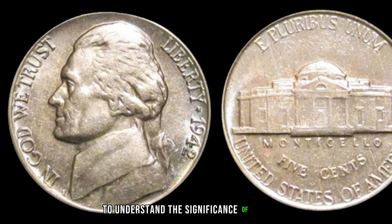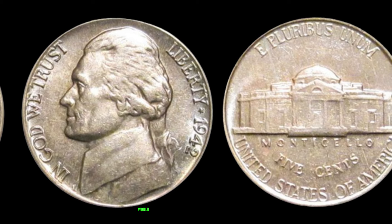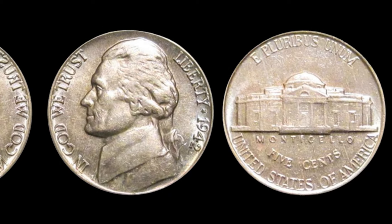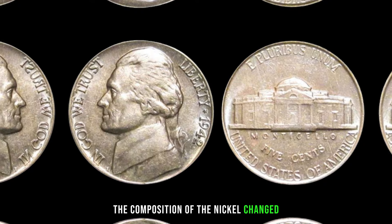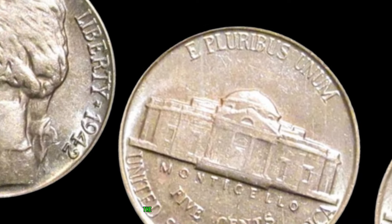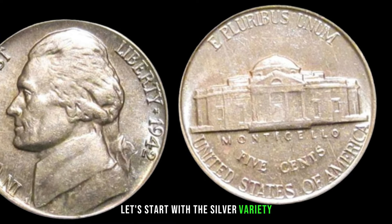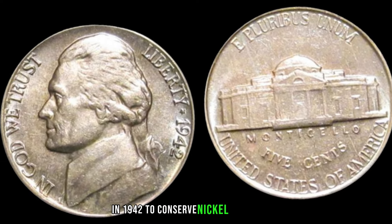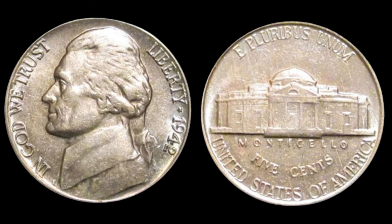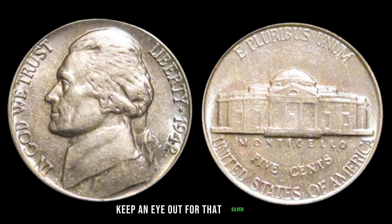To understand the significance of the 1942 Jefferson Nickel, we need to rewind to the early 1940s. World War II was in full swing, and nickel was a crucial resource needed for the war effort. As a result, the composition of the nickel changed, leading to three distinct types: the silver variety, the standard composition, and the elusive P-Mintmark variety. In 1942, to conserve nickel for the war, the US Mint produced a special version made from 35% silver. These coins are easily distinguishable and can be worth a pretty penny today.